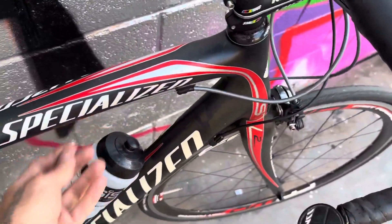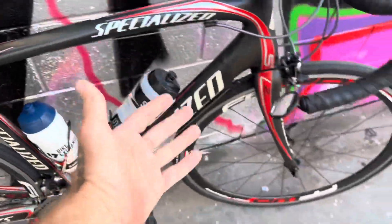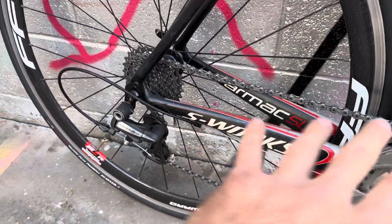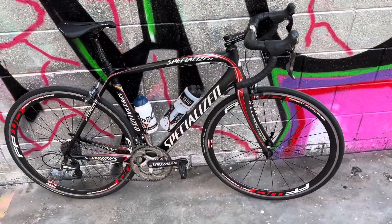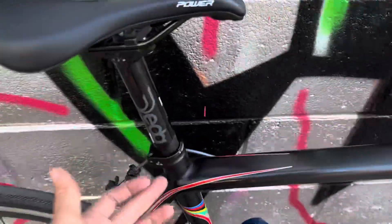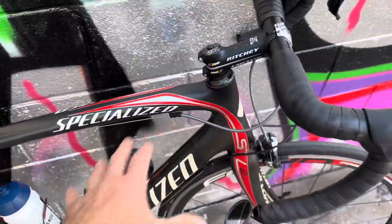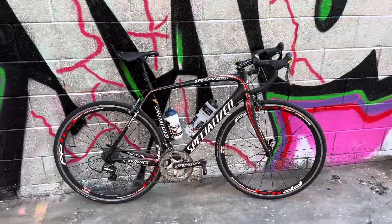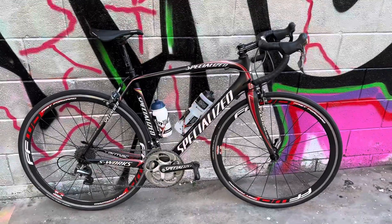I just swapped the bars on this — I was listening to a Tony Robbins speech while doing it, it was so easy. External cables — it's an absolute dream to work on. The shifting is so crisp. This is a 2009 model, 27.2 seat post — everything's just easy to work on. Beautiful bike, dream to work on, dream to ride.